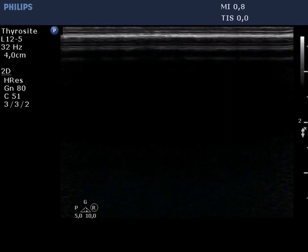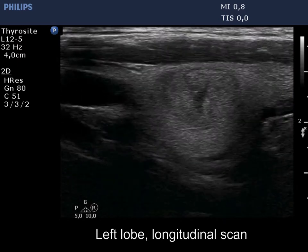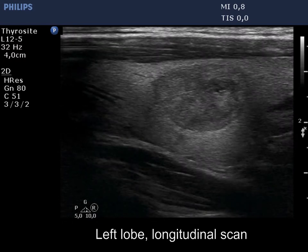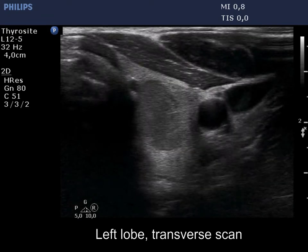The left lobe has a minimally to moderately hypoechoic nodule. The lesion has a halo and a solitary bright punctate echogenic focus. The lesion presents a taller-than-wide shape.